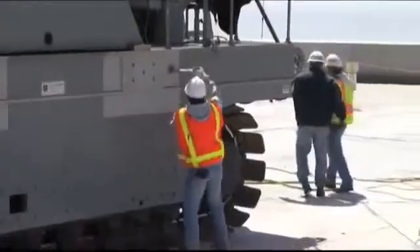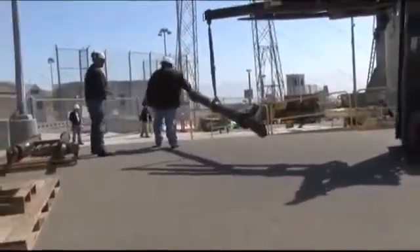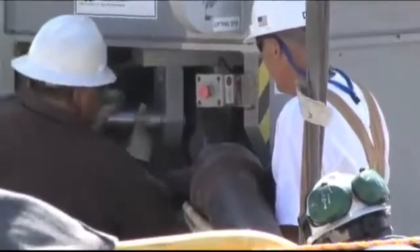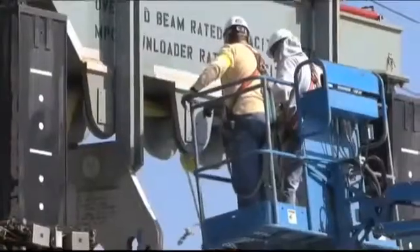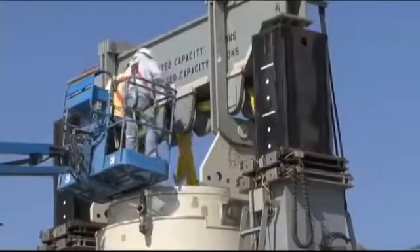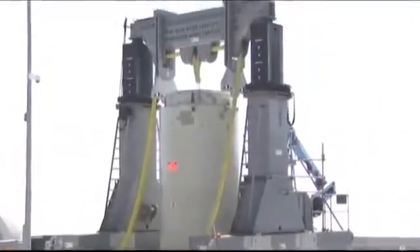Now carrying the used fuel, the transporter places the canisters on the mating device over the overpack container with the aid of positioning pins. Part of the seismic safety process involves attaching struts to the transporter to make sure it remains secure should an earthquake occur while the transfer process is being carried out. With the transporter secured, it is then hooked up directly to the used fuel canister so that it can be lowered into the below-ground facility and nested inside the heavier overpack container.